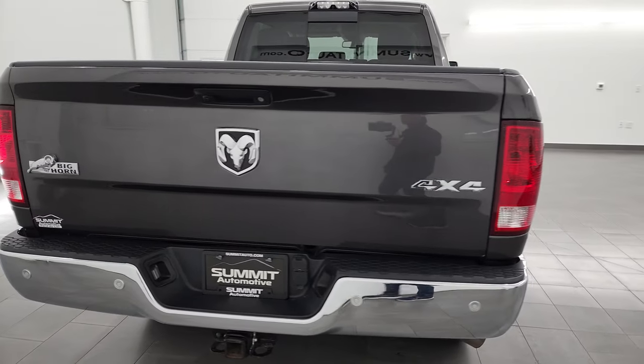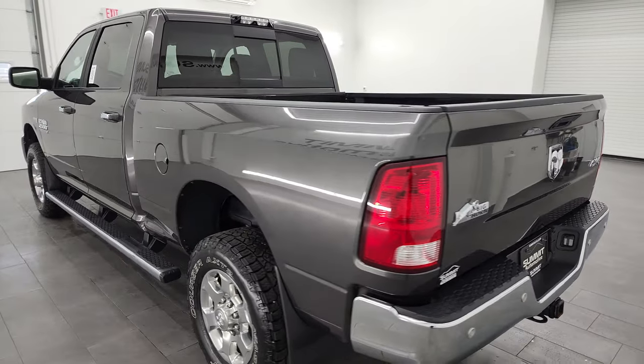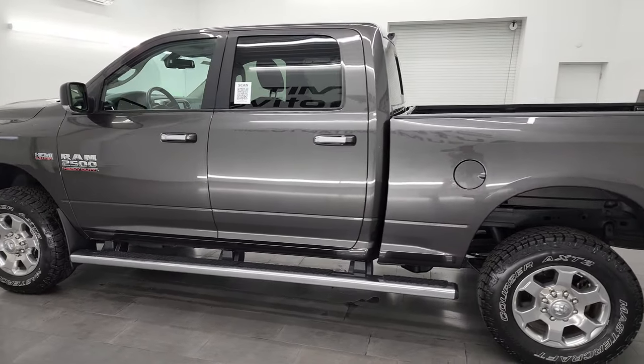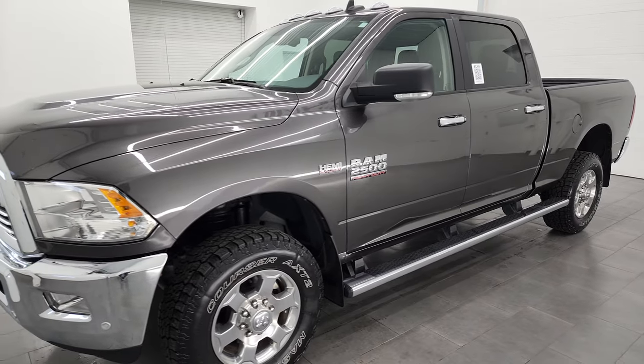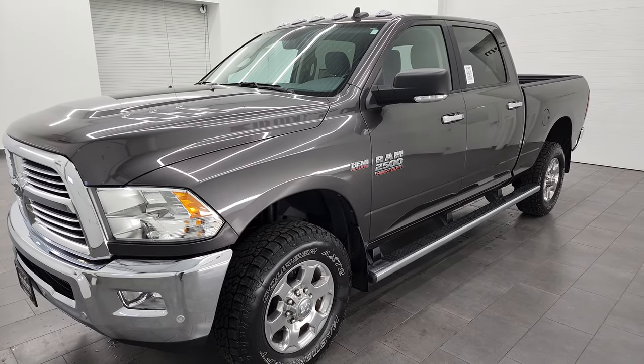I am here at Summit Automotive in Vondulac, Wisconsin — your new and used heavy-duty truck and Ram headquarters. This 2017 Ram 2500 has the 6.4 liter V8 Hemi engine, which puts up 410 horsepower. It's paired up with a 6-speed automatic transmission.